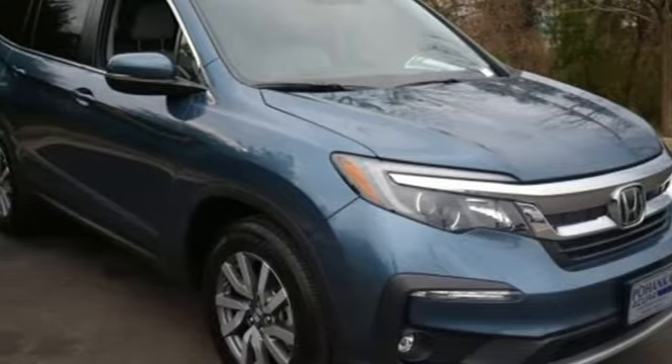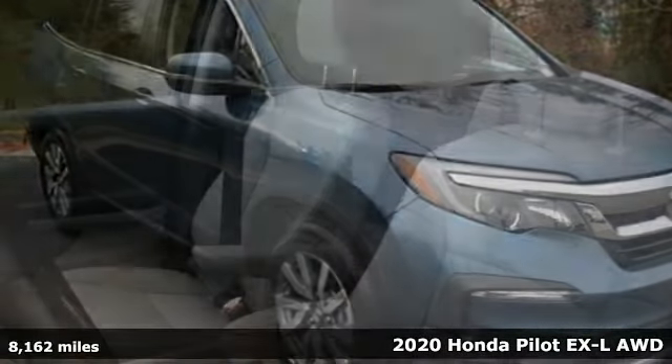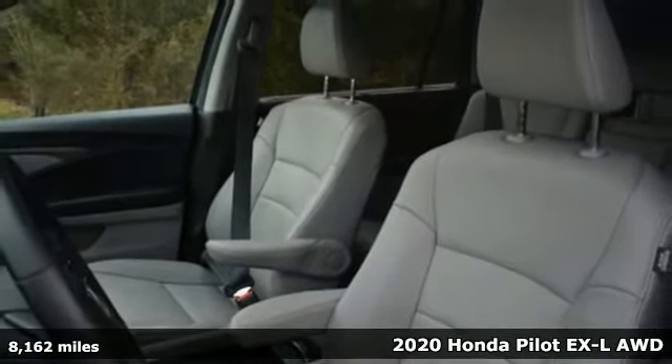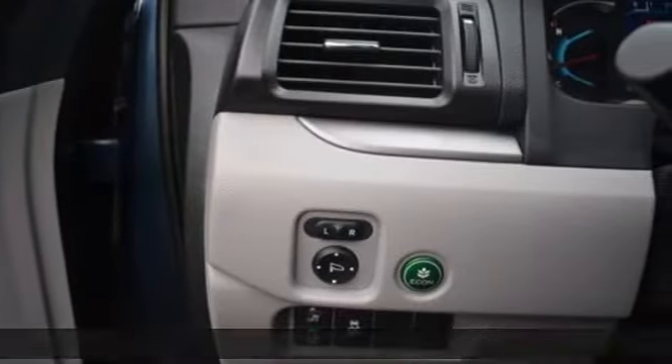It's a 2020 Honda Pilot. Style runs in the family — and watch the family run to pile into this roomy Pilot. It's equipped for all your driving needs and wants.